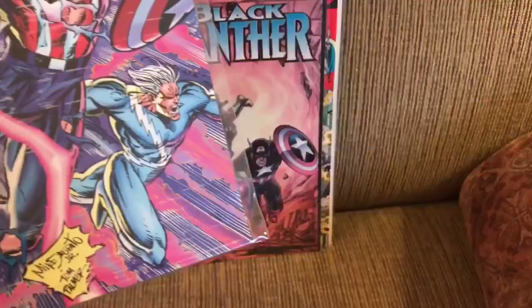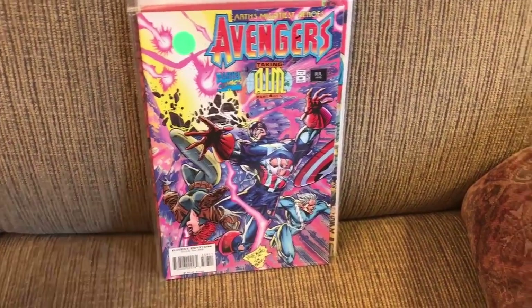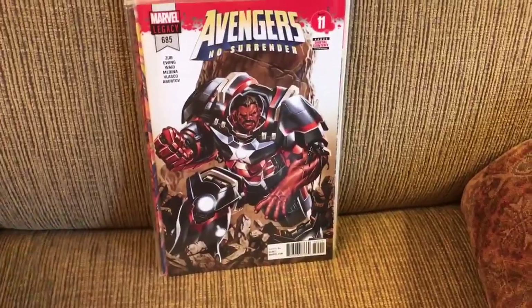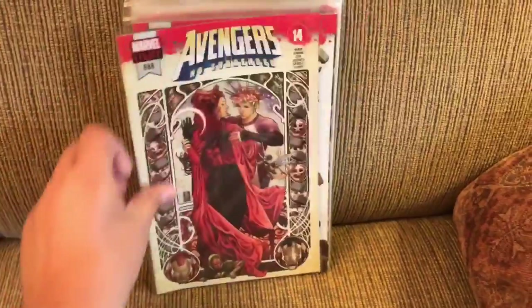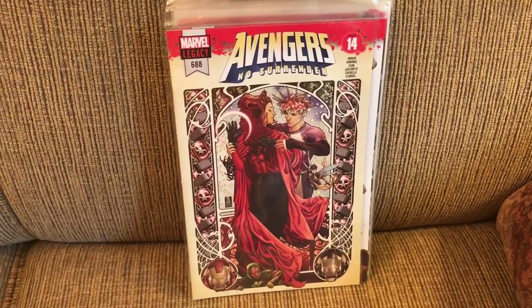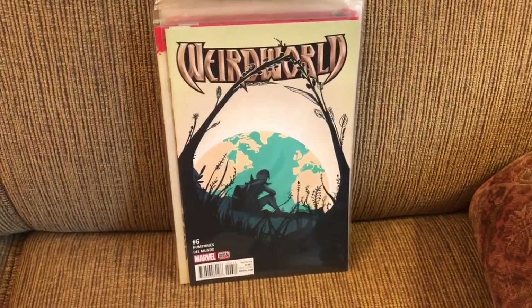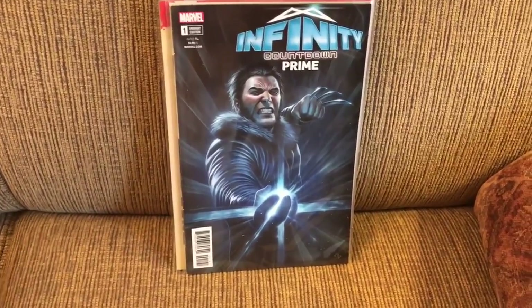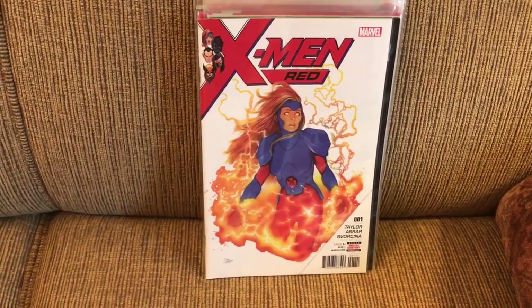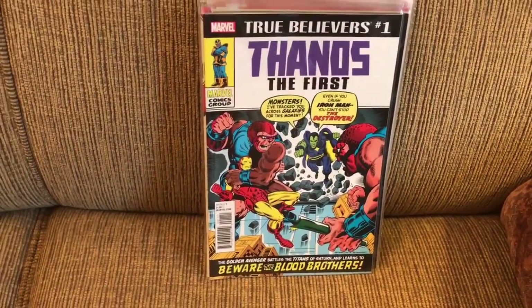Avengers issue 388, then the more recent 685, 686, 687, and 688. Weird World number 6. Infinity Countdown Prime number 1. X-Men Red number 1. True Believers: Thanos the First, number 1.